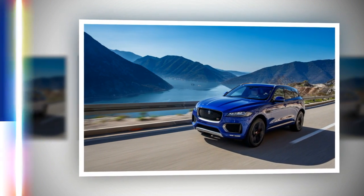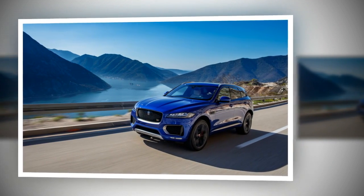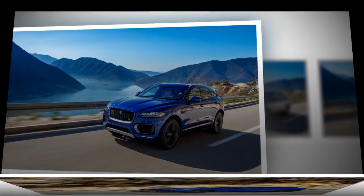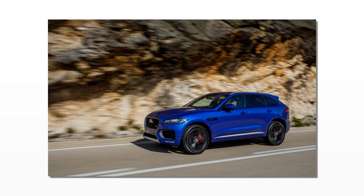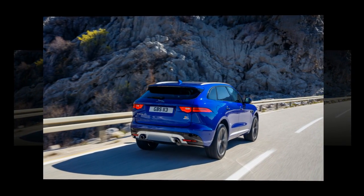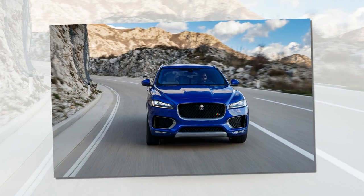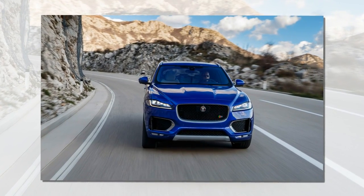The technology package option is available only with Prestige trim. It adds a 17-speaker Meridian stereo as well as a 10.2-inch center screen and a 12.3-inch unit as a virtual gauge cluster. Jaguar has been developing this extremely responsive touchscreen infotainment system for four years, and it's new from the Intel quad-core processor out.